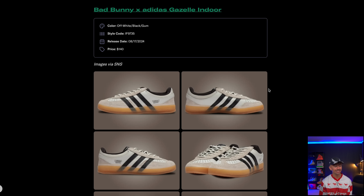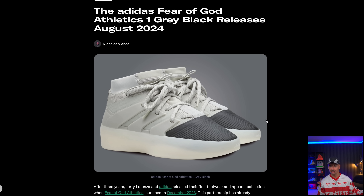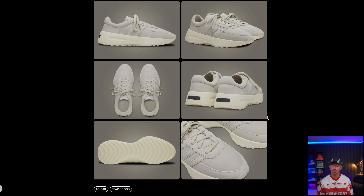Also in August we've got another Fear of God and Adidas release. I'll just cover the sneakers, but assume we're also getting a ton of clothing with this. We've got the Fear of God Athletic 1 sneaker — the basketball model — in a pretty clean grayish colorway with a black toe box. Not a bad colorway, might even be one of my favorites. We're also getting a new colorway of the LA Runner — the Sesame one, very similar to what we've already seen. I do like this model, it's comfortable and feels pretty good on foot. I'd suggest going a half size down as they run a little big.